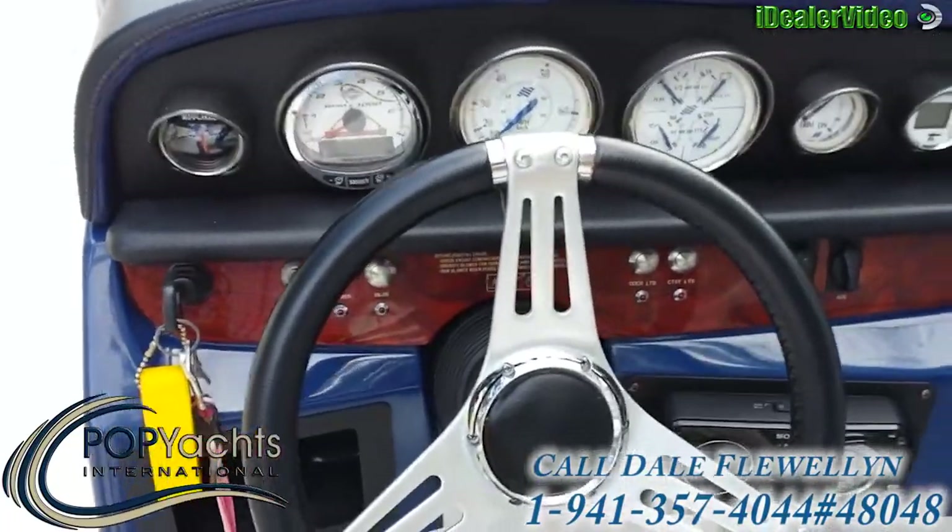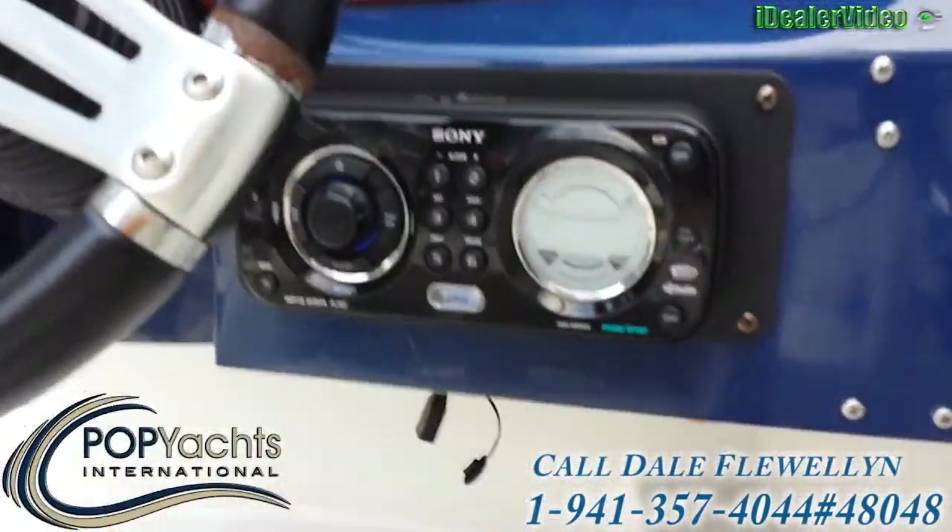Beautiful dashboard with full instrumentation. Check out the stereo system on this thing.